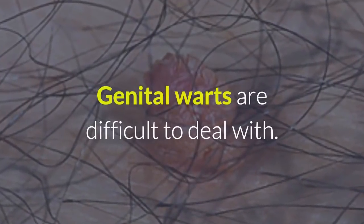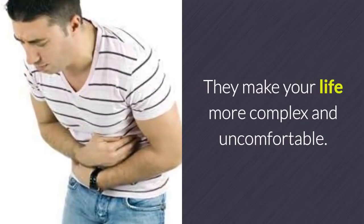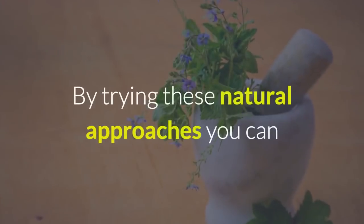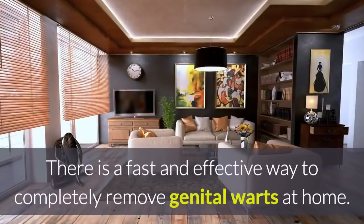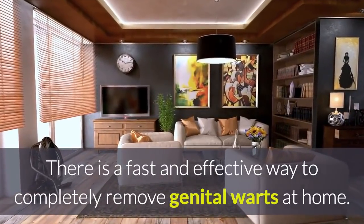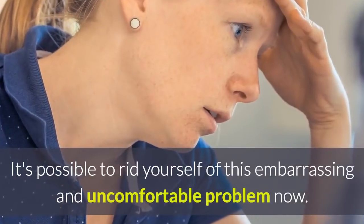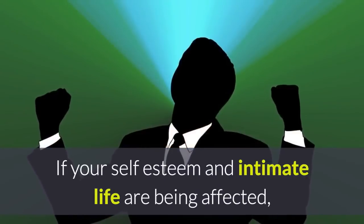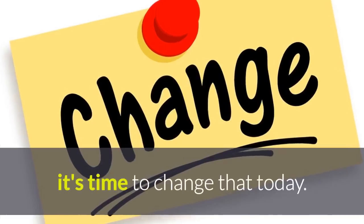Genital warts are difficult to deal with. They make your life more complex and uncomfortable. By trying these natural approaches, you can push the healing process along a little quicker. There is a fast and effective way to completely remove genital warts at home. It's possible to rid yourself of this embarrassing and uncomfortable problem now. If your self-esteem and intimate life are being affected, it's time to change that today.